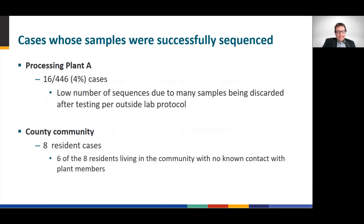We were able to successfully sequence genomes from a small minority of total cases. Part of the reason is that during the outbreak, the vast majority of specimens were collected and tested by outside laboratories, and after completion of testing, the samples were discarded. These included cases from both processing plant A and from the community — specifically, the county. From processing plant A, we sequenced 16 of the 446 cases, representing 4% of the total cases. From the county community, we sequenced 8 resident cases, 6 of whom had no known contact with plant workers.